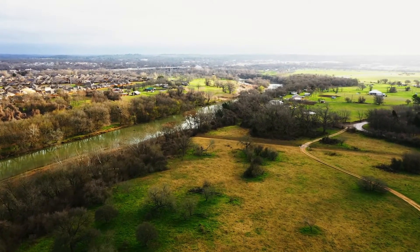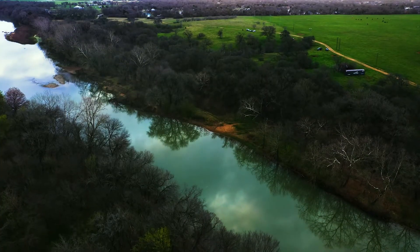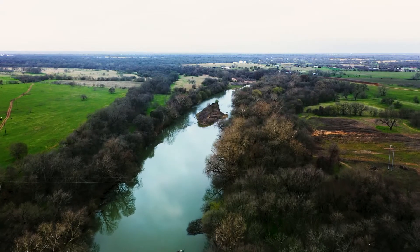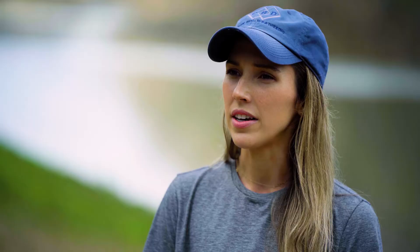We are outside of Bastrop, Texas, along the Colorado Riverbank. The project itself is for a tidal survey, and we have to determine where the property boundary is, which goes back to the late 1800s — the low bank of the Colorado River. There was a survey done a while back, but there's been quite a bit of change happening along the river. We're using the micro-drones to set that boundary and make sure we get as much data as possible so we don't miss anything.